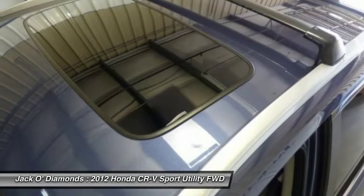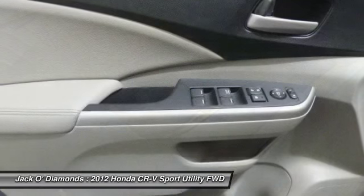Moonroof, adjustable steering wheel, power steering, floor mats, and aluminum wheels.